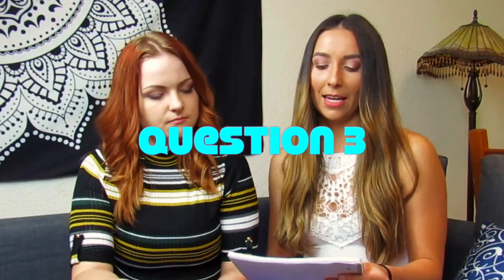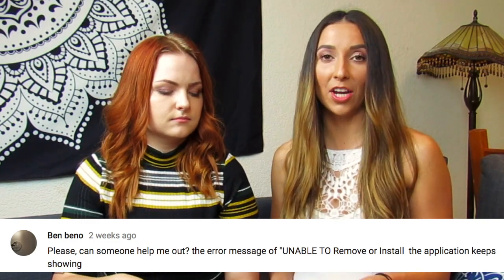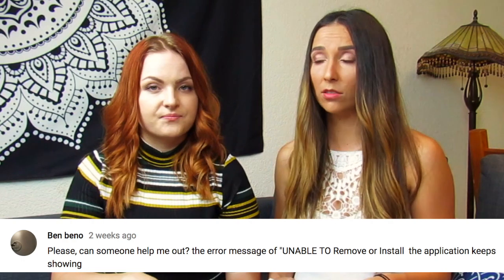Number three: there's an error message that says "unable to remove or install." If you see this, try simply resetting the device, or make sure you're not running any background applications. Some people run VPNs or ARC clients in the background, and because of this their Ledger won't be able to connect. Make sure you're not running one of these when trying to install or remove apps, because most issues on the Ledger can be solved by simply restarting your computer or device.